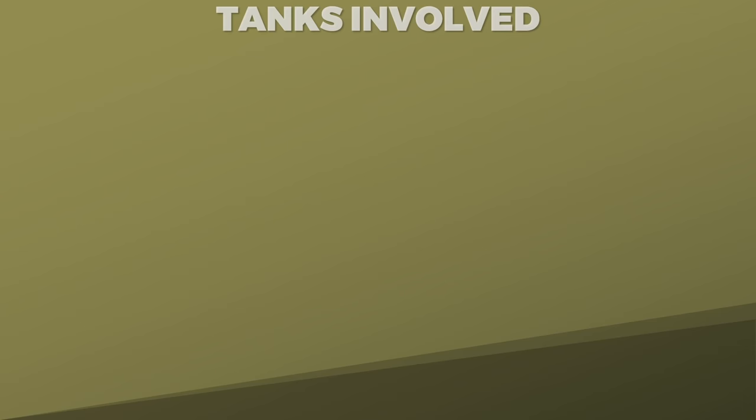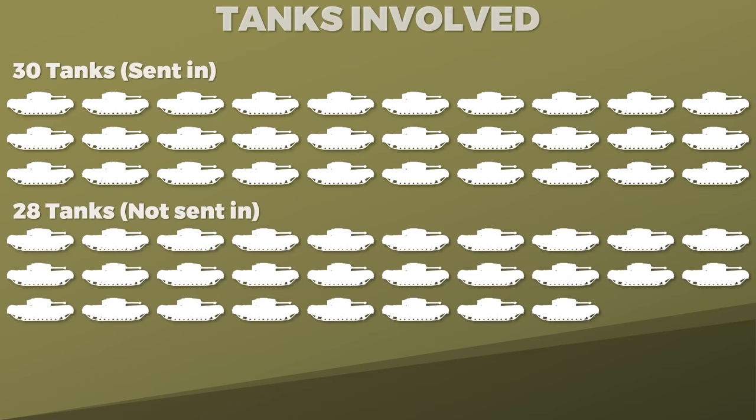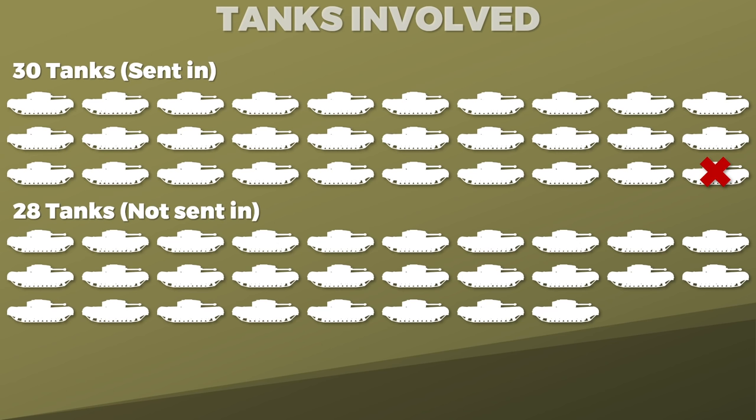Before we look at the report, a short look at the total number of tanks involved. The Commonwealth forces brought a total of 58 Churchill tanks, yet 28 of them were never sent in. Of the other 30, one failed to disembark. Of the 29 that attempted to land, two of them drowned, hence 27 made it on land. According to a German report, they managed to capture 28 tanks in total.